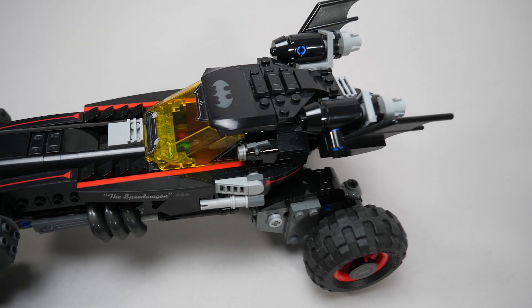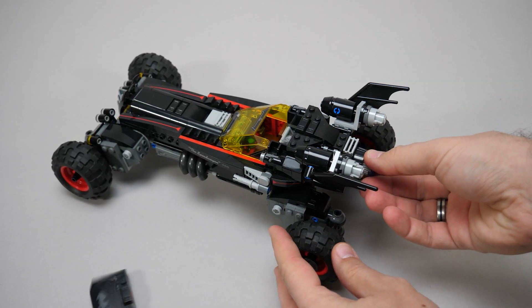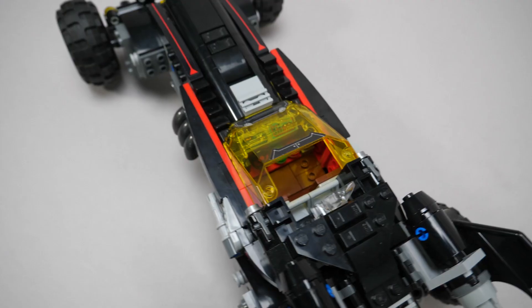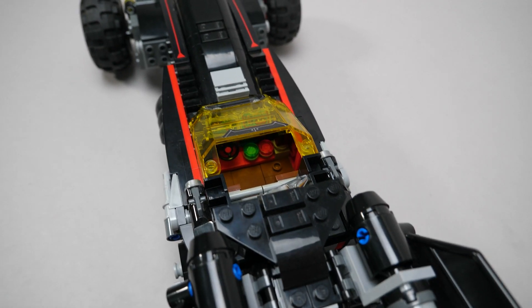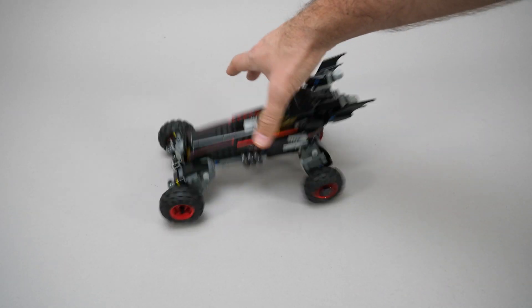Apart from the obligatory shooters on the sides, there's another play function — the roof can be ejected with the knob at the back. It works pretty well, and both Batman and Robin have space inside the cabin. This is a quite sturdy build, the wheels can hold the position well. I really like it.